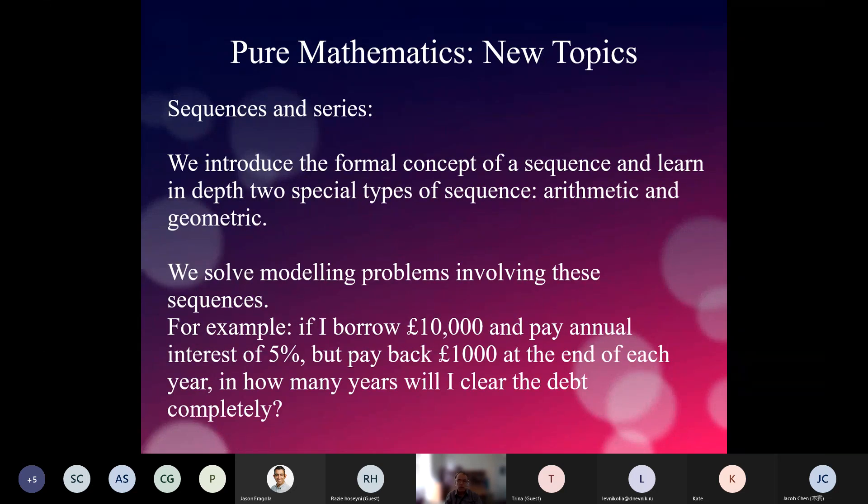Finally in pure mathematics, we cover sequences and series. We look at arithmetic and geometric sequences — where you add a constant or multiply by a constant — and apply them to modeling problems. For example: if you borrow £10,000 at 5% annual interest and pay back £1,000 at the end of each year, in how many years will you clear the debt completely? Every year you pay back £1,000 but your debt increases due to interest, and we learn how to solve that.